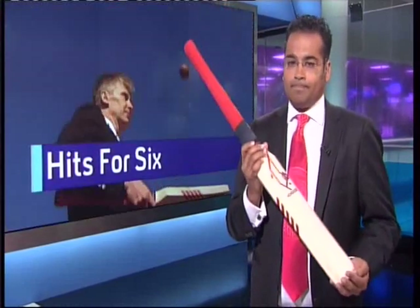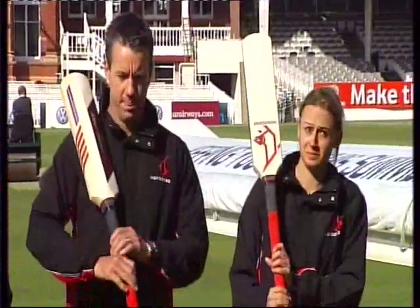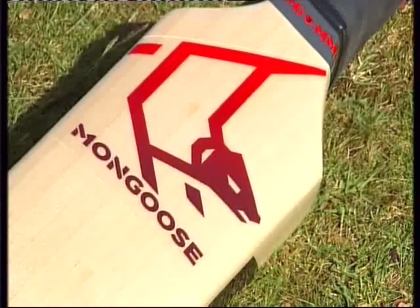But is the use of such technology really cricket? They may look like normal cricketers, but these people are revolutionaries. They're the first professionals to use a new piece of equipment that might just change the game forever. It goes by the name of the Mongoose.